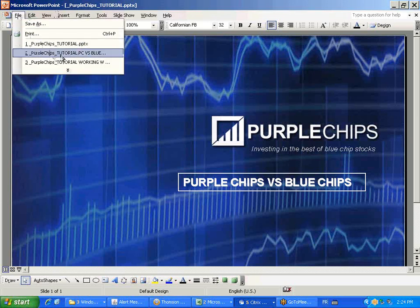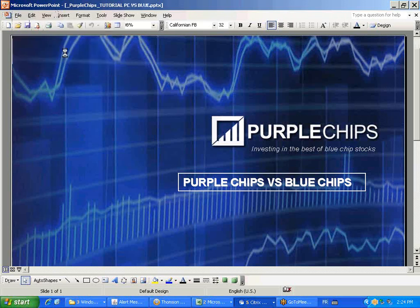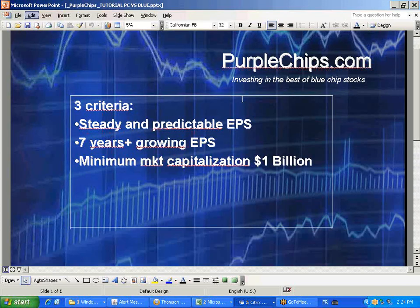To start with, I'd like to go through some of the basic criteria. There are three criteria when we talk about Purple Chips: steady and predictable earnings per share (EPS), seven years or more of growing EPS, and a minimum market capitalization of about $1 billion or more. That's because we want to look at big companies that are not going to be changing their direction or strategies very quickly. We want things to be steady — we're looking for low-risk investments that have good to reasonable returns.